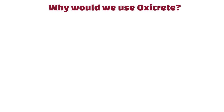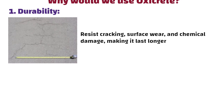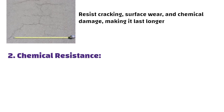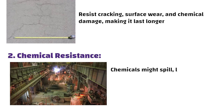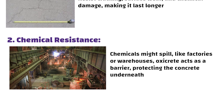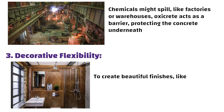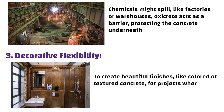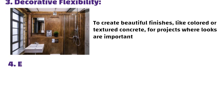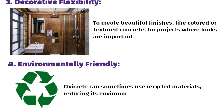So why would we use OxyCrete? Here are some of its key benefits. First, Durability — it helps concrete resist cracking, surface wear, and chemical damage, making it last longer. Second, Chemical Resistance — in places where chemicals might spill, like factories or warehouses, OxyCrete acts as a barrier protecting the concrete underneath. Third, Decorative Flexibility — you can use OxyCrete to create beautiful finishes like colored or textured concrete for projects where looks are important. Fourth, it is Environmentally Friendly, as OxyCrete can sometimes use recycled materials, reducing its environmental impact.